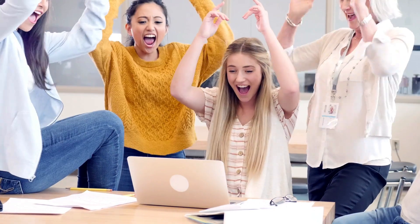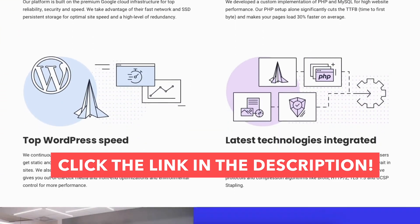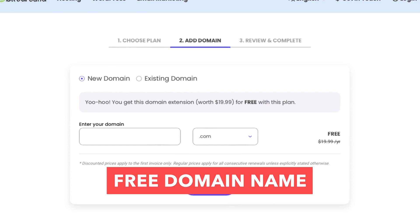Are you ready to supercharge your online presence while saving big on SiteGround web hosting? Then this SiteGround discount tutorial is for you. In this video, I'll provide you with a SiteGround coupon code discount that will save you money on your SiteGround hosting purchase, plus get you a free domain name.